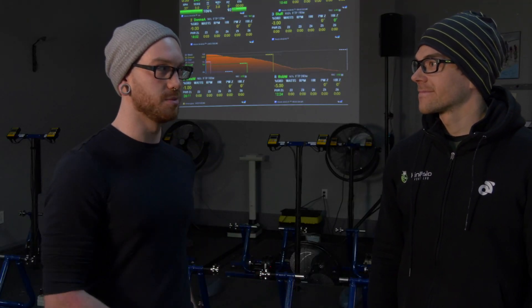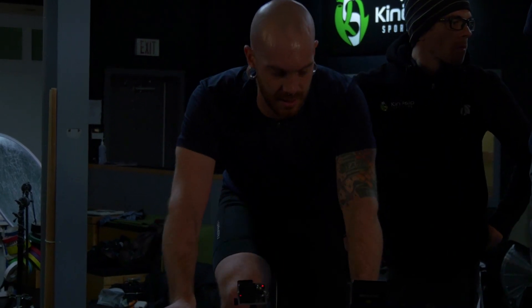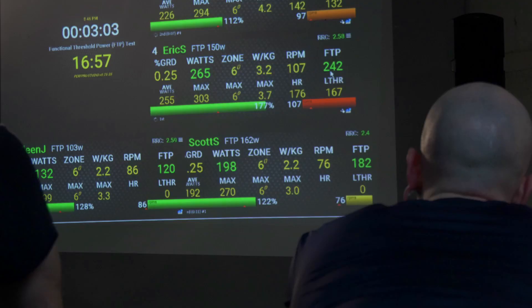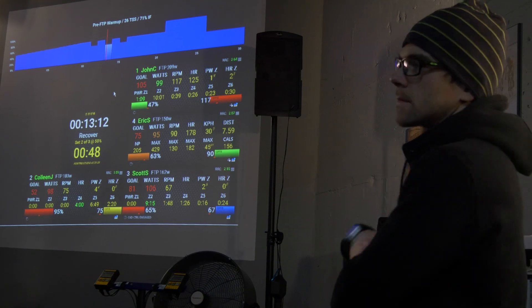So tonight we are going to be using the bikes on the Confluence Trainer Studio, as you can see behind us here. We're going to do a 20-minute functional threshold power test to determine your FTP. Well, why don't we get started setting that all up and see how it goes.